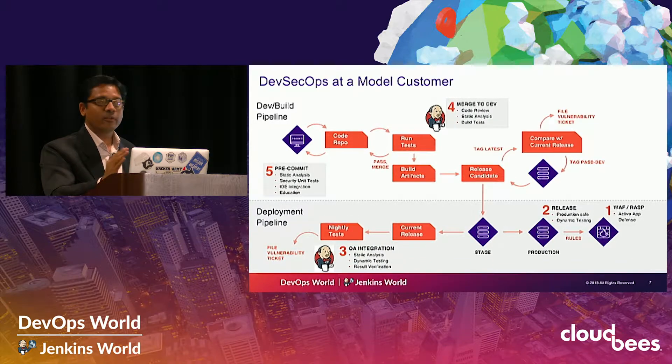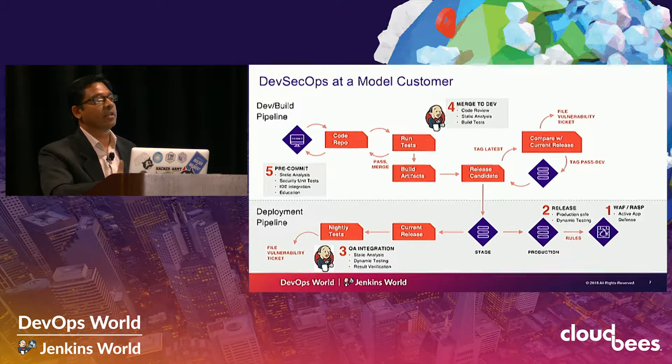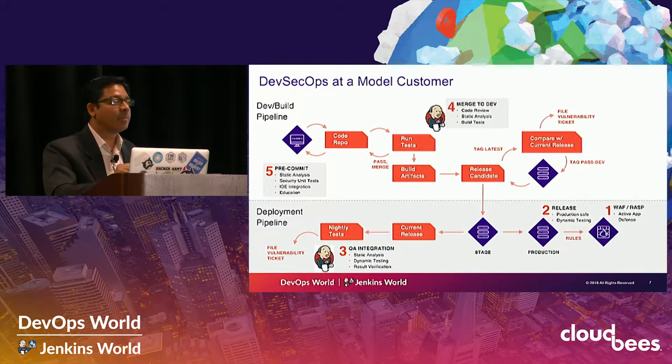They started off extremely at the right — first securing their perimeter. They started with WAF and RASP on their production sites, thereby being able to prevent application security attacks. Then slowly over time they started going left, first doing dynamic testing in production using production-safe testing services such as WhiteHat Sentinel. These production-safe tests helped them realize what their risk profile is. This was their risk discovery phase.